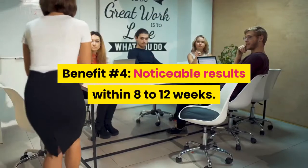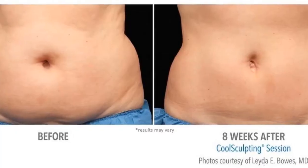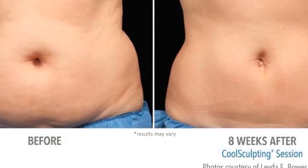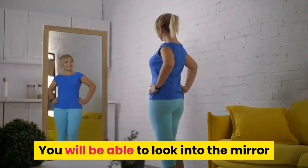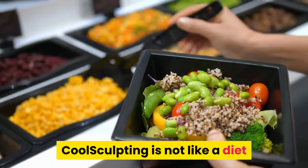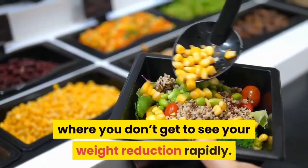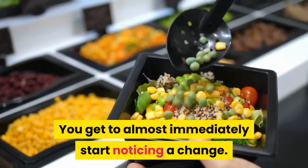Benefit Number 4: Noticeable Results Within 8-12 Weeks. Within 8-12 weeks you will start to notice a drastic difference in the amount of fat your body is showing. You will be able to look into the mirror and feel better about the way you look. CoolSculpting is not like a diet where you don't get to see your weight reduction rapidly — you get to almost immediately start noticing a change.